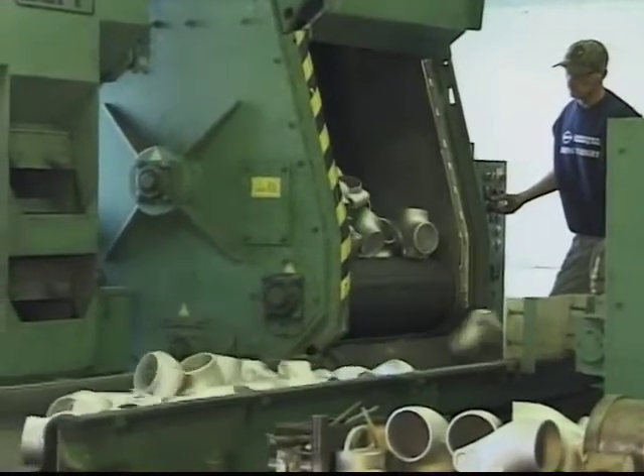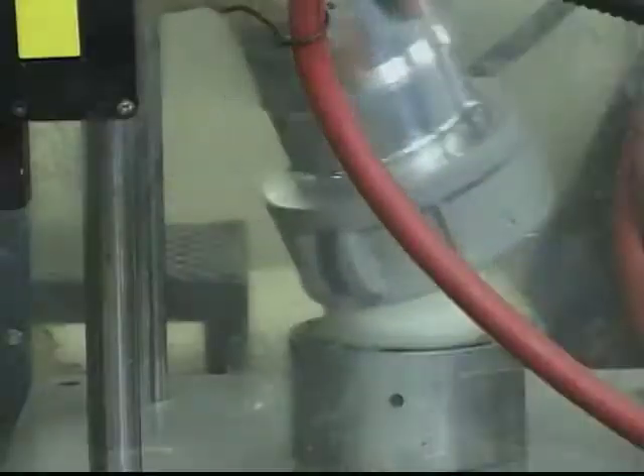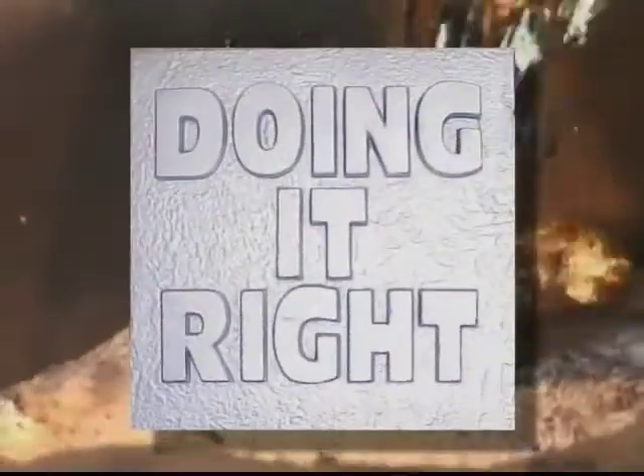We not only meet customer expectations, we surpass them. We not only fulfill needs, we anticipate them. We not only try hard, we do it right.